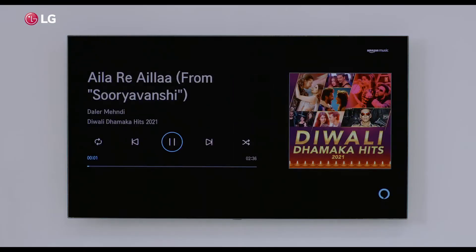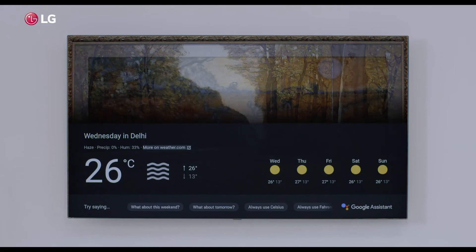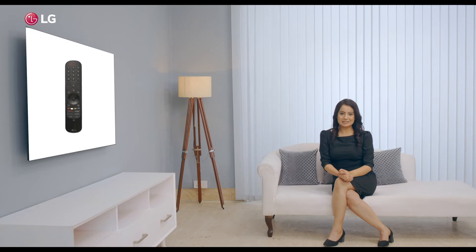Alexa, play Bollywood music. Here's Aladi Ayala from Suryavamsi on Amazon Music. How's the weather in Delhi today? Today in Delhi, it'll be sunny with a forecast high of 26 and a low of 13.